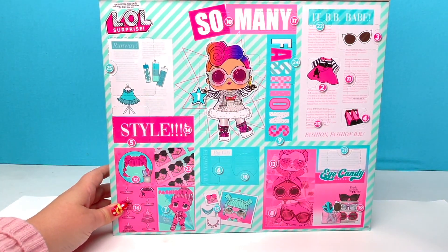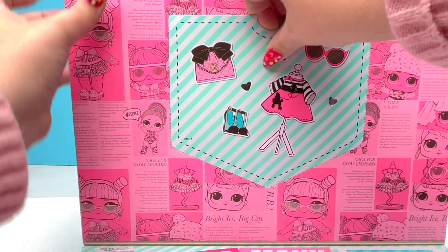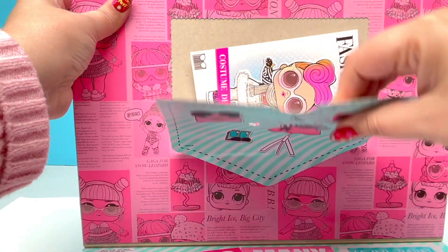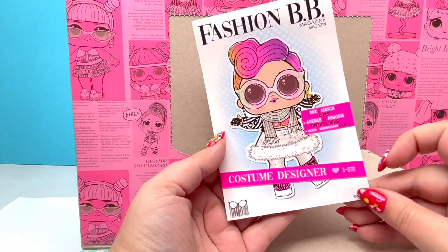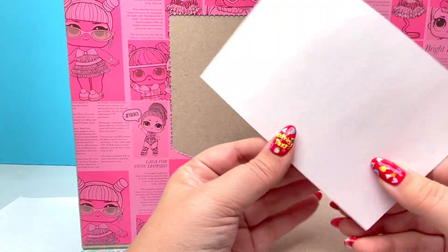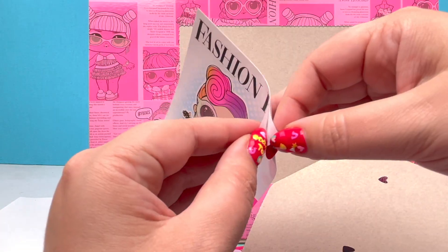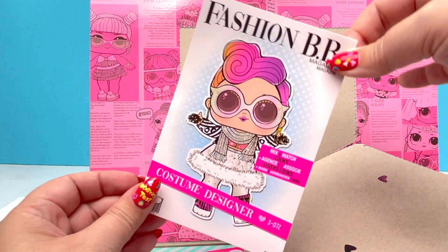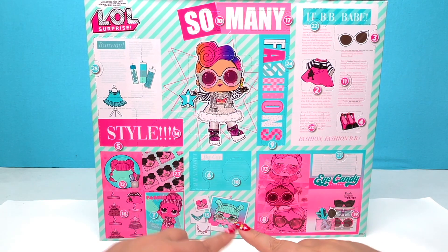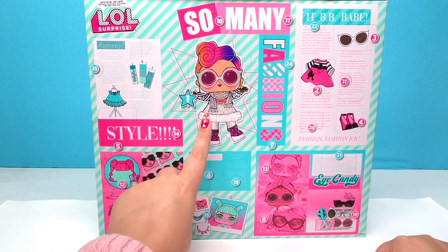First of all, right here it looks like we have something in this little pocket. It says 'costume designer' — let's flip it around. There's nothing on the back, it looks like it's just a little cover of a magazine. So this is a little sticker. We're going to open up everything in order, starting with number one.